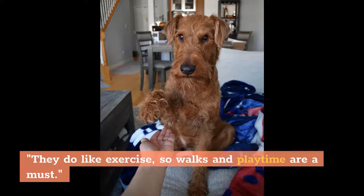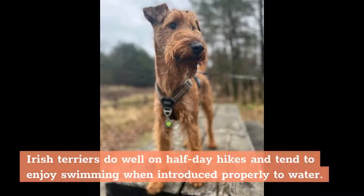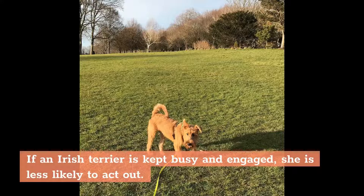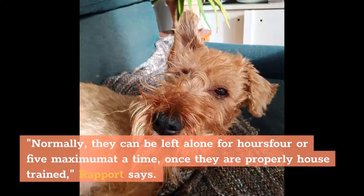Irish Terriers do well on half-day hikes and tend to enjoy swimming when introduced properly to water. Like many dogs, if left alone for too long, these pups may entertain themselves by chewing furniture, tearing up tissues, or taking stuffing out of pillows. If an Irish Terrier is kept busy and engaged, she is less likely to act out. Normally, they can be left alone for 4 or 5 hours maximum at a time, once they are properly house-trained, Rapport says.